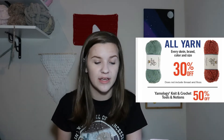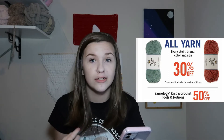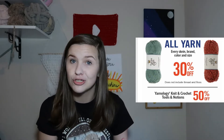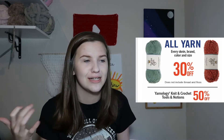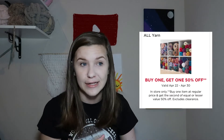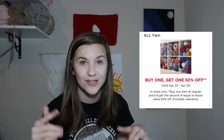So buy it now instead of next week. They also have 50% off Yarnology knit and crochet tools and notions — so stitch counters, stitch markers, things like that — and that is 50% off. Next, for Michaels this week, it is buy one get one half off all yarn. This is an in-store only deal and it ends on the 30th, which is Saturday, and it started on Friday.